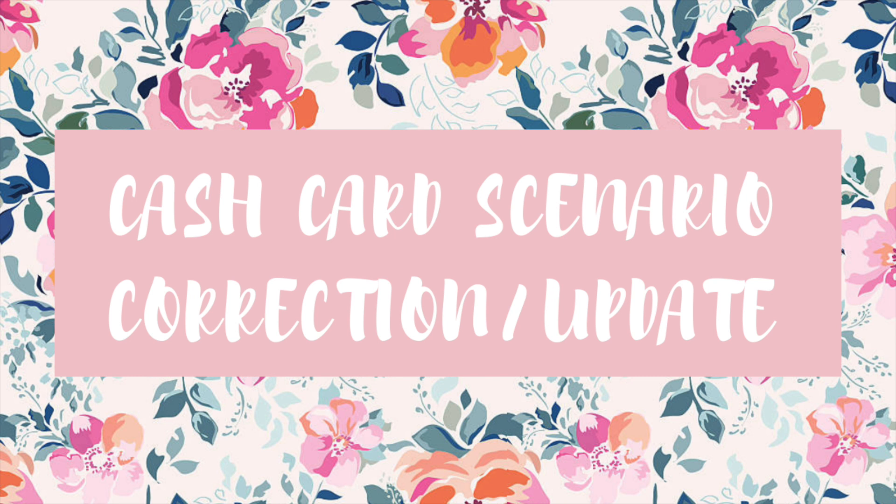Guys, it's Jess and welcome back to my channel. I'm here with a correction and update to one of the cash card scenarios I had in my CVS ad matchup video for the week beginning 4/7 through 4/13. A big thank you to Mira who pointed out I'd made a transcription error in my cash card haircare scenario — I had the Fructis at two for eight, but they're actually two for seven. So I've updated that deal, and it's actually even better now.